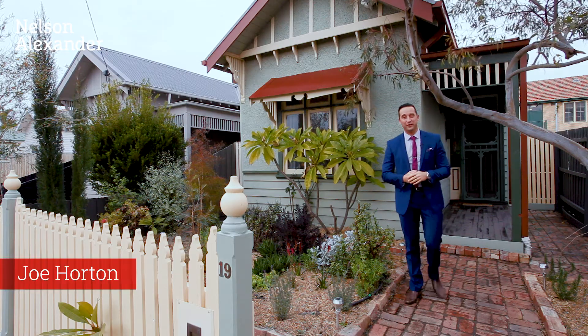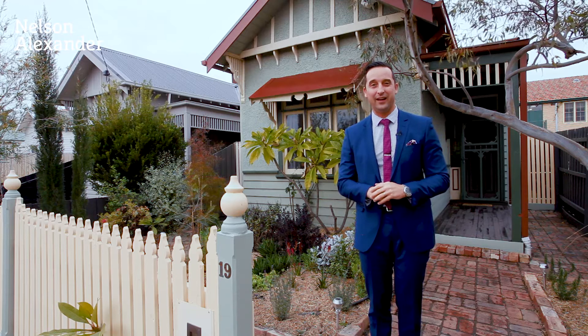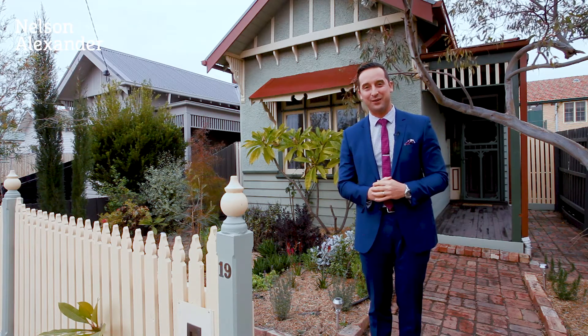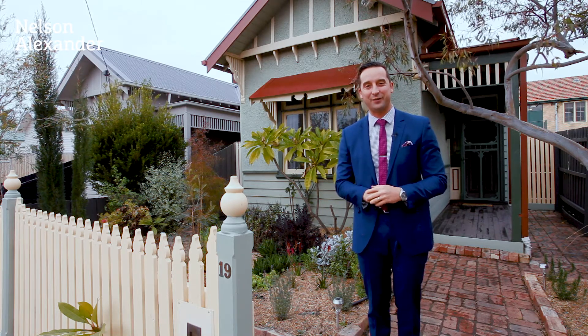Well, behind this classic Edwardian facade, this freestanding gem offers three bedrooms, great accommodation in the way of an open-plan living area, and it's only further enhanced by placing it within walking distance of everything that Coburg has to offer. My name's Joe Horton — let's go through and take a tour.